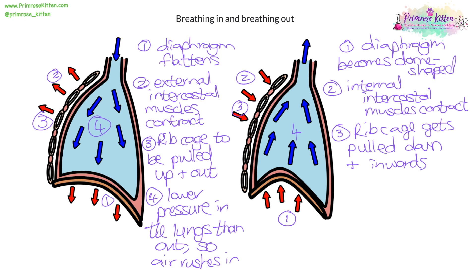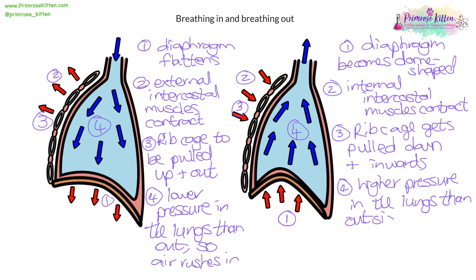And then number four, there is a higher pressure inside the lungs than outside the body. So the air is forced outwards.